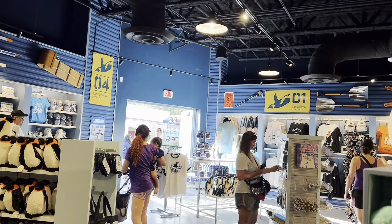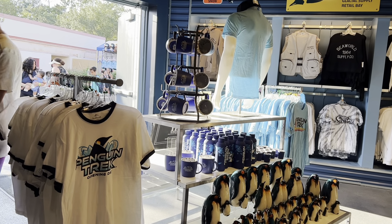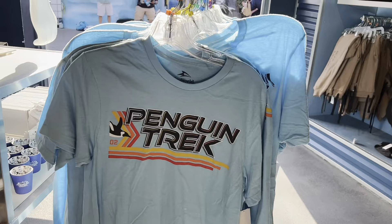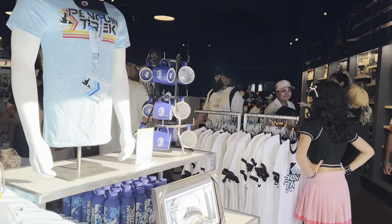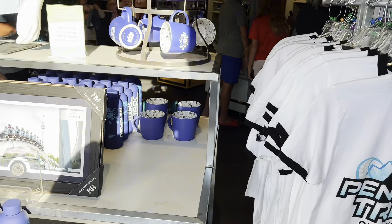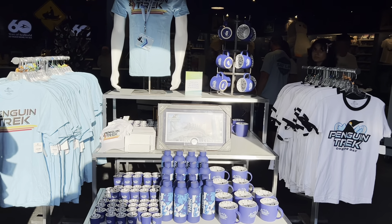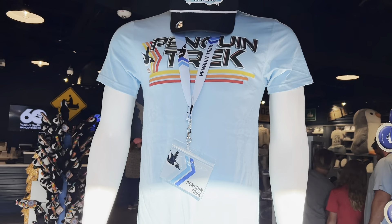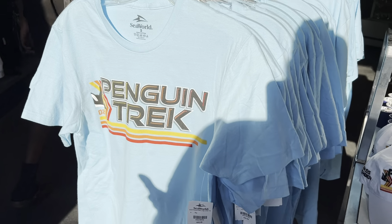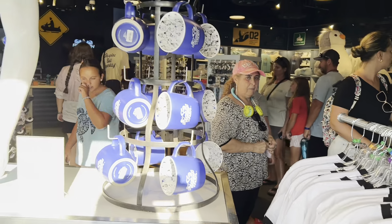If you want to, you can even bring home this giant penguin stuffed animal. Since today is opening day, we have Penguin Trek merch, and some of it actually says opening day. The merch is really, really nice — I love the designs and all the blue colors. You can get a regular Penguin Trek shirt, hats, or an opening day shirt, and there's plenty still available.